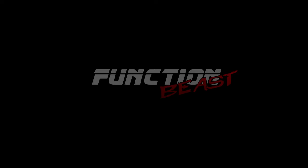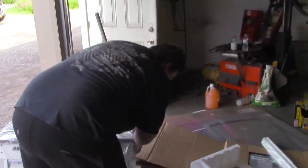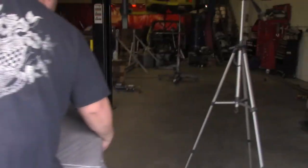On this episode of Function Beasts Off-Track, we're unboxing a box and re-boxing it. Evan Pitch, tell the ladies and gentlemen of the internet what you've acquired.